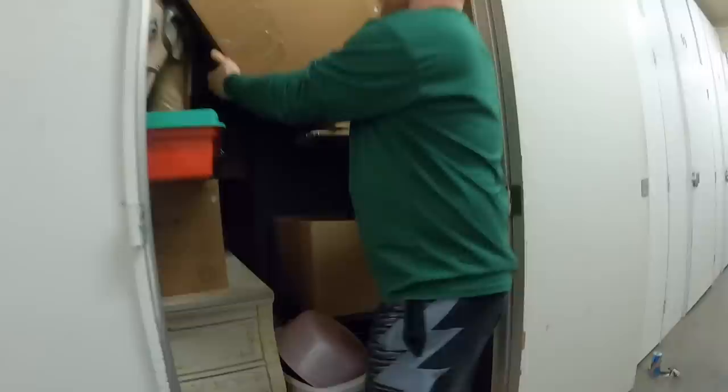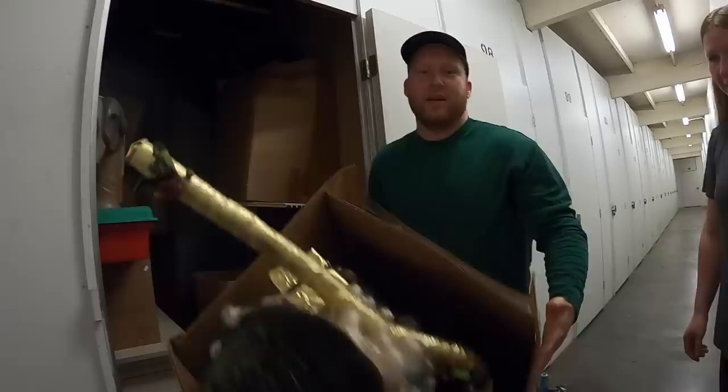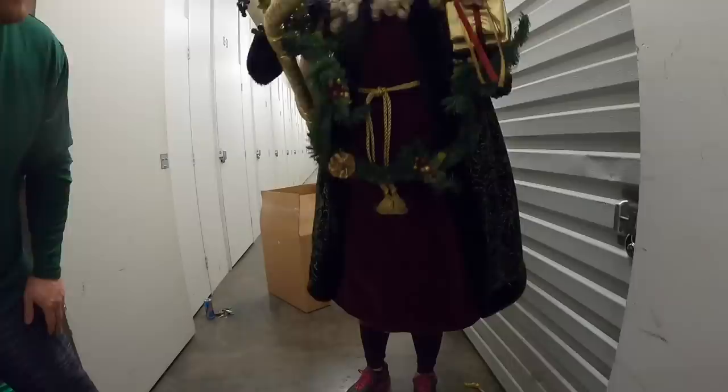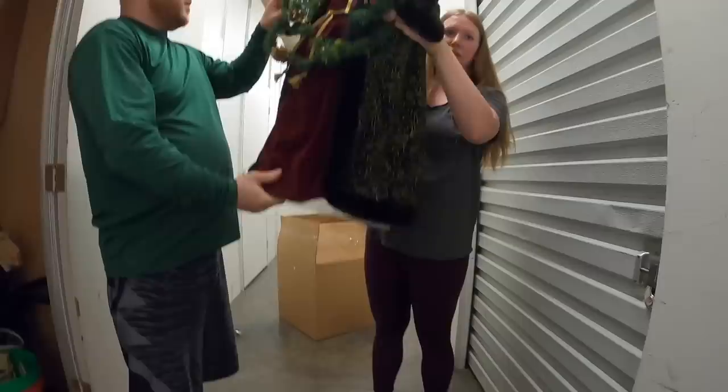Oh, look at this! Hold the camera there. Everybody remember, I have not held a camera for a few months. I don't think this will be for sale. My goodness, he's so big I can't get him on camera. This is a tree topper or something — is it? Oh my goodness, that IS a tree topper. That is a massive tree topper.